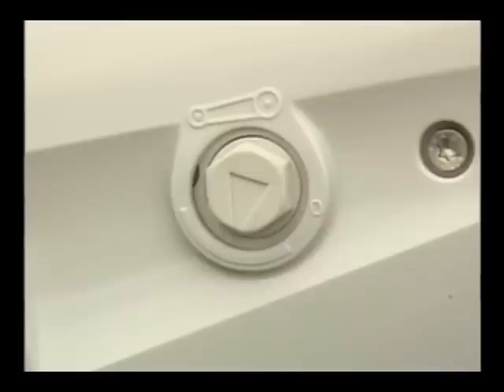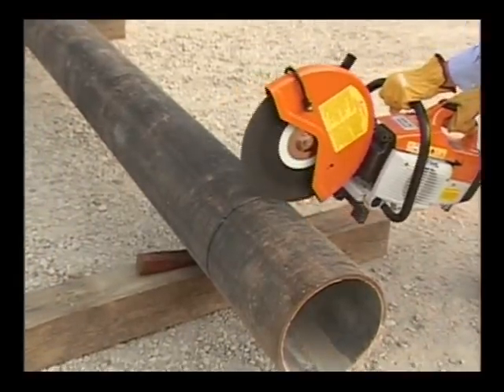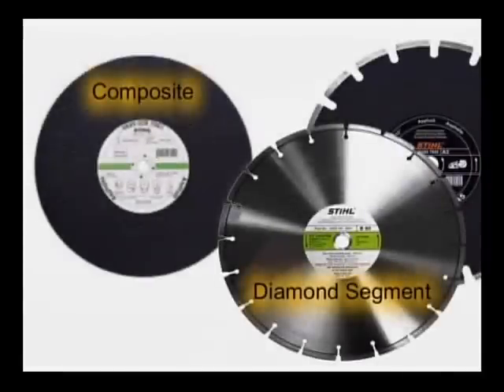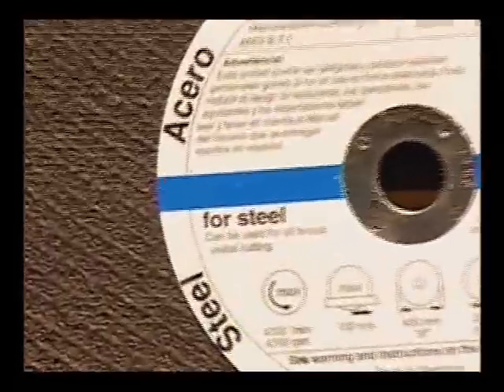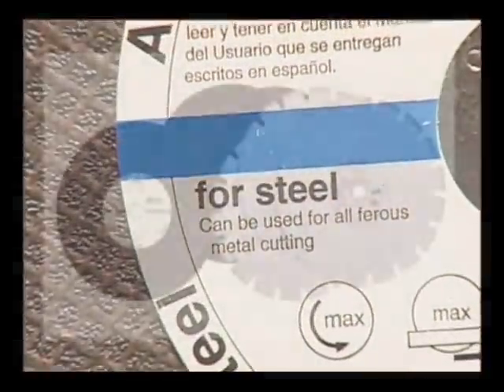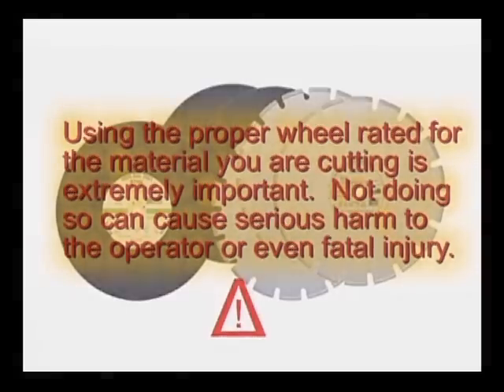This is the unit's tensioning nut, used to properly adjust the tension of the drive belt. The drive belt transfers the power from the engine to the wheel. The wheel is the part that will come into contact with the material you want to separate. Only two types of abrasive wheels may be used on your Steel Cut-Quick: diamond segment and composite. Using the proper wheel rated for the material you are cutting is extremely important. Not doing so can cause serious harm to the operator or even fatal injury.